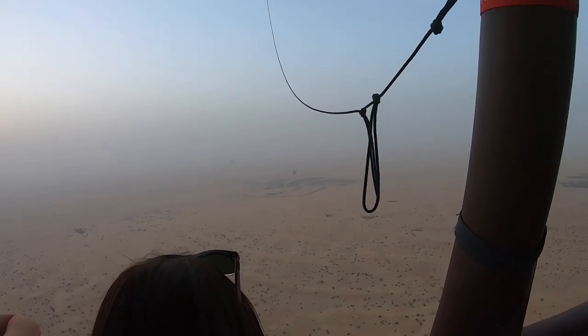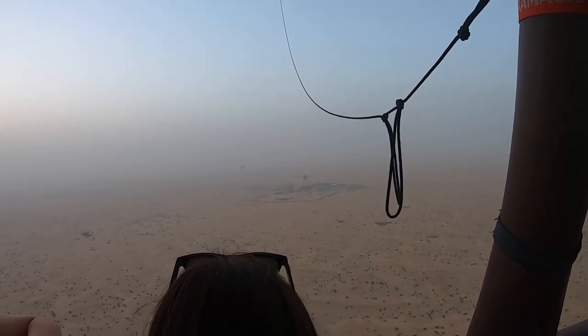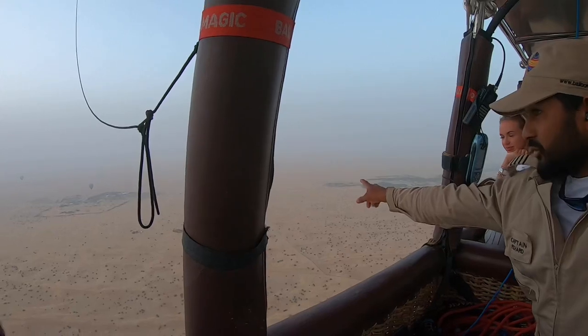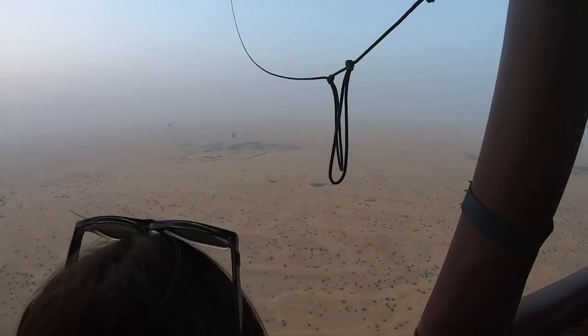We climbed higher as we started to cross the Dubai Desert Conservation Reserve. Our pilot, Richard, described this as being very green, and I suppose it was for a desert. This is a permanently protected area to protect the natural environment and preserve the animals that are found here.